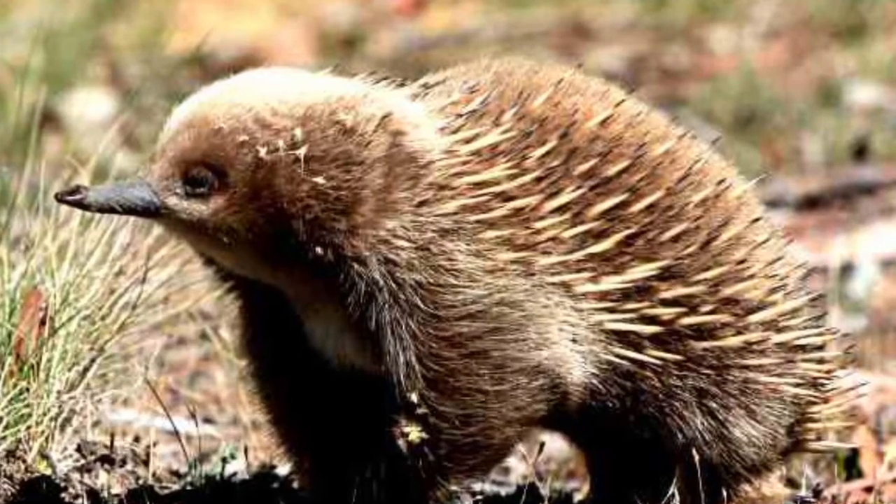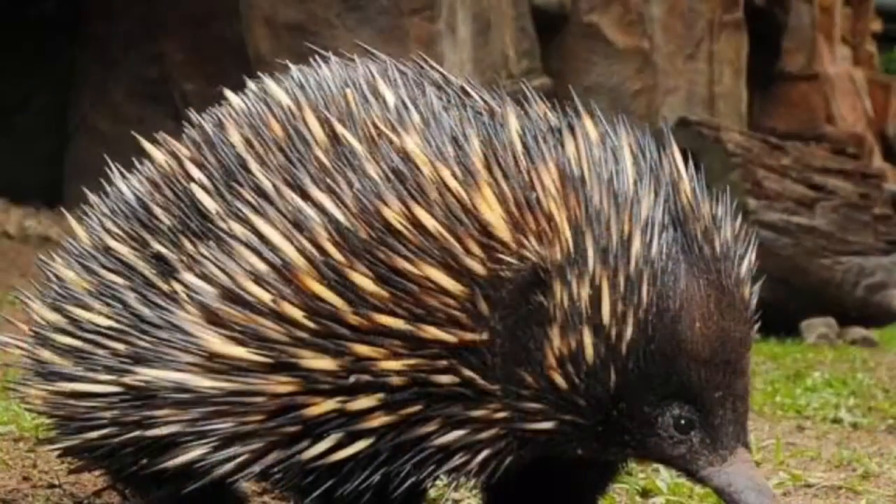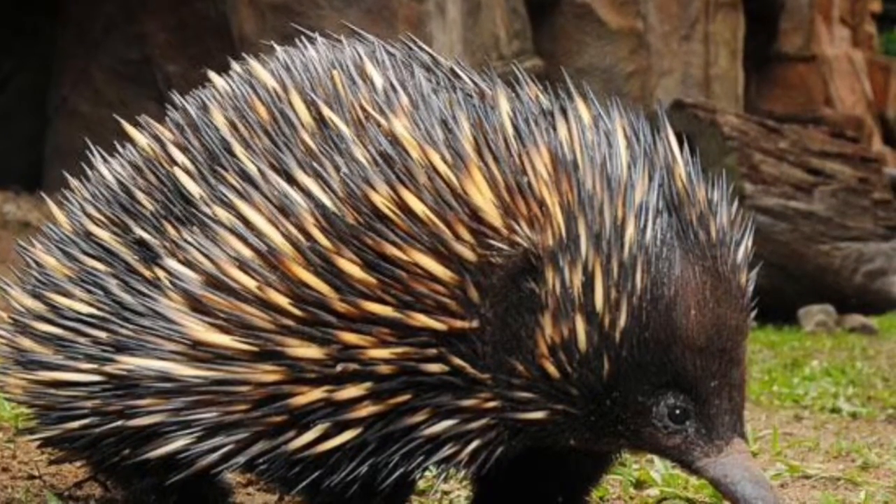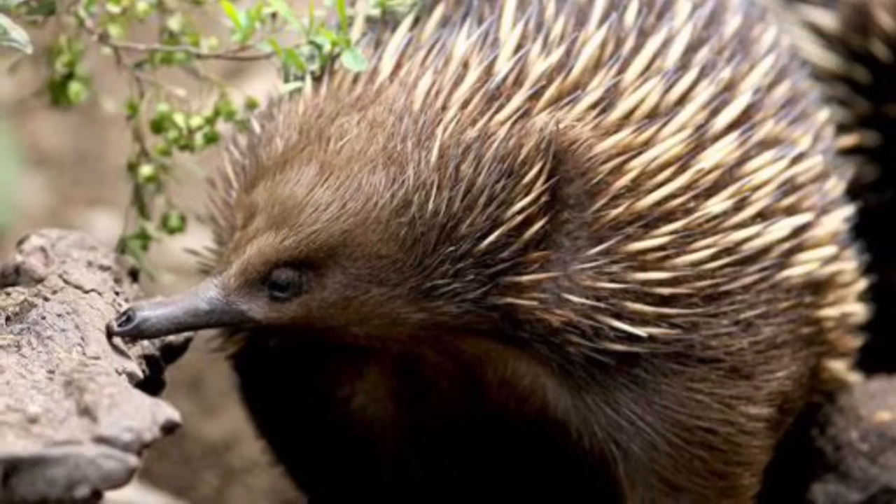Number three. They dig into the termite mounds with their sharp claws and get the termites with their long, sticky tongues.